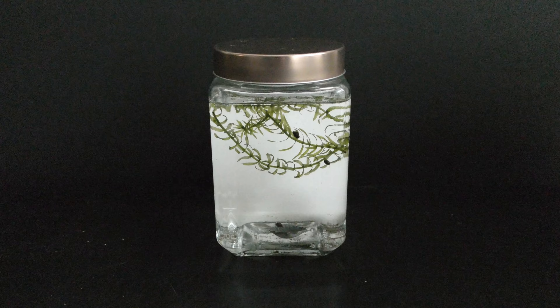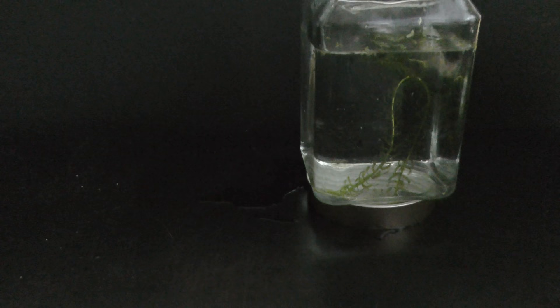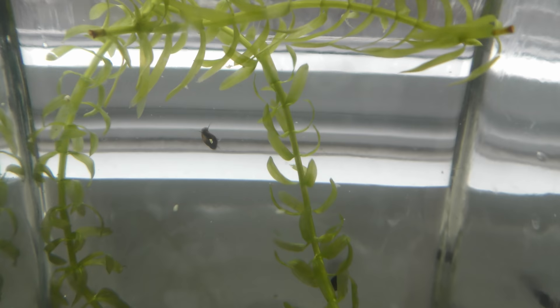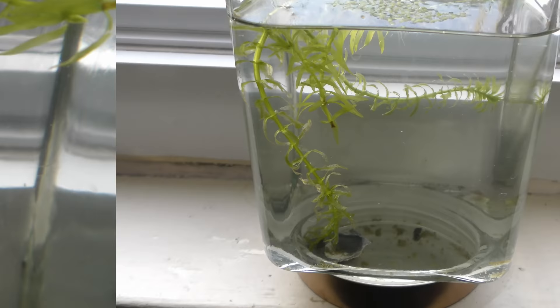I flip the jar to seal the lid with water. Some water leaks out — the leak should stop once the pressure inside of the jar gets to the same level as it is outside. December 21st, 2018. All set. I put the jar on a window sill for direct sunlight to boost algae growth.